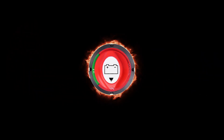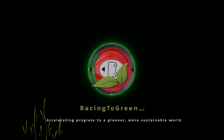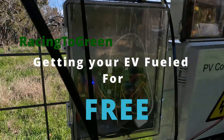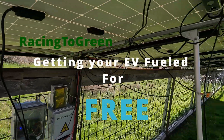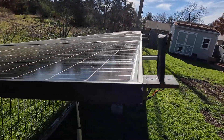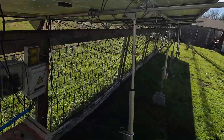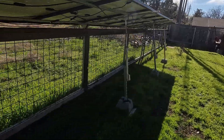Can you have free fuel for your EV? Let me show you how. Hello, Racing2Green here. We've been wanting to do this project and make this video for a while, showing you how we're charging our 2023 Ford Lightning electric pickup with a 3.6 kilowatt off-grid solar system with 10 kilowatts of batteries, and how you can also provide free fuel for your electric vehicle while providing backup power to your house in case of a power outage. It can be a whole lot easier than you might expect.